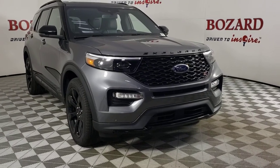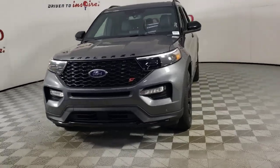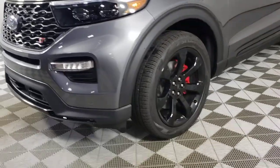You will be amazed by this. 2023 Ford Explorer. Handsome and rugged, this Explorer delivers solid midsize SUV versatility.